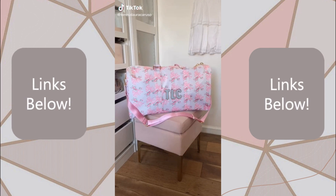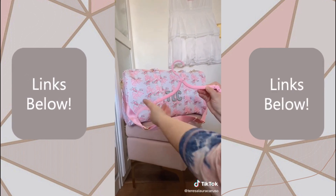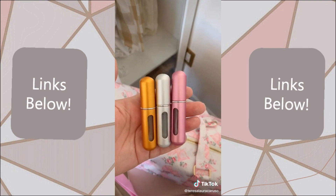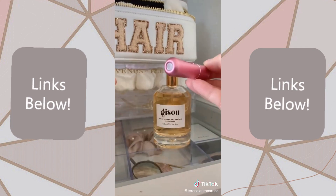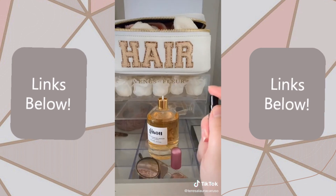Amazon travel must-haves. First up are these travel sized clothing hangers — they're super compact and fold down to a full-sized hanger, and you can just throw them in a pouch and take them wherever you go. These travel perfume bottles allow you to take your perfume anywhere without the giant bottle. All you have to do is take off the cap of your favorite perfume bottle, line the two bottles up, and just pump until you fill the entire bottle. They don't leak, they're super lightweight, and they're TSA approved.